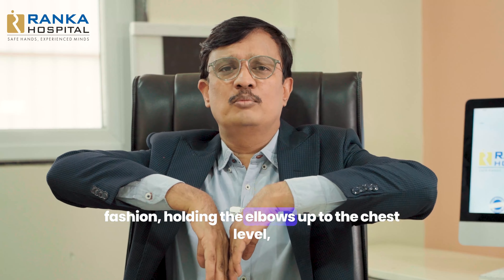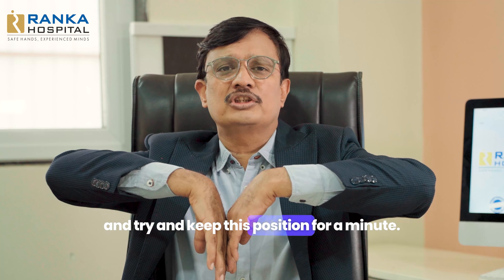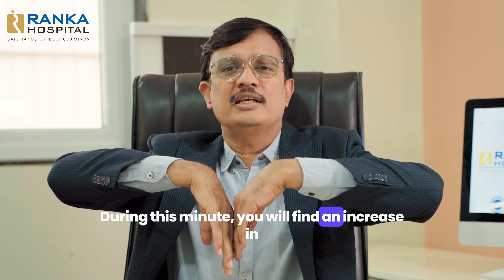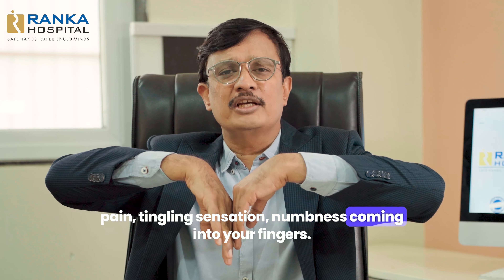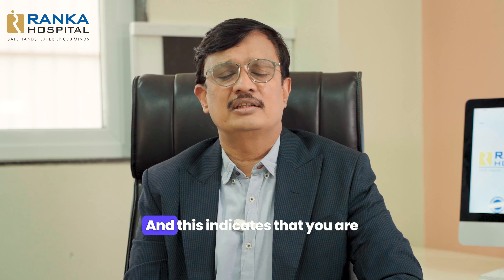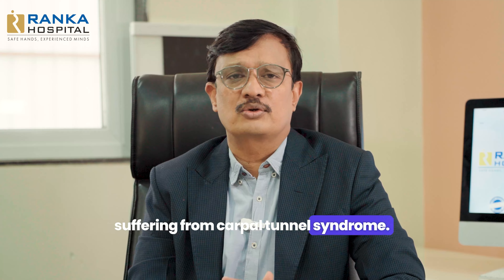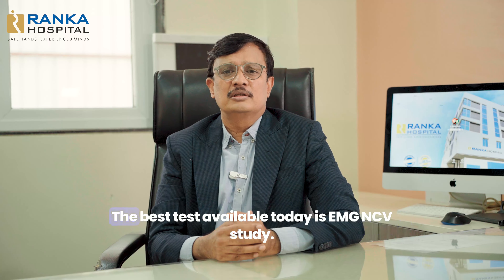The second test is the Phalen's test. It involves bending the wrist downwards in this fashion, holding the elbows up to chest level, and trying to keep this position for a minute. During this minute, you will find an increase in pain, tingling sensation, and numbness coming into your fingers. When this happens within 60 seconds, that means the test is positive and indicates that you are suffering from carpal tunnel syndrome.